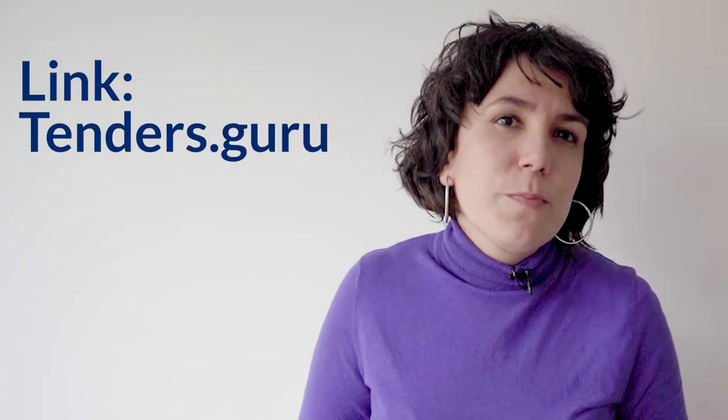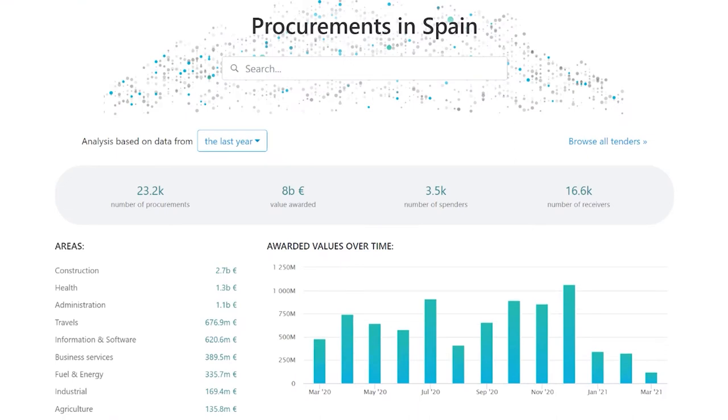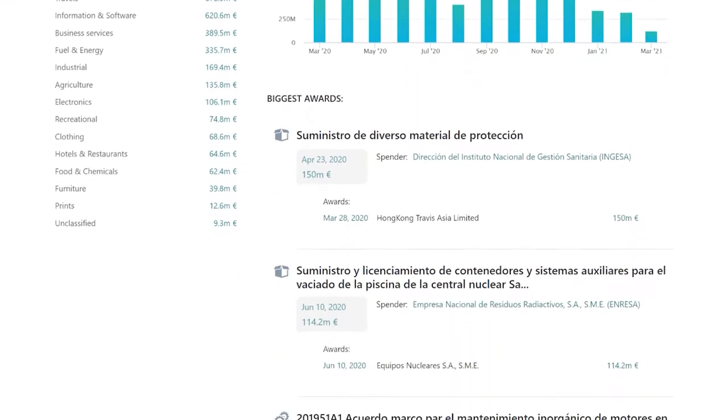In this video we will be looking closer at Tenders.Guru, which might come in handy for your work. To give you some context, Tenders.Guru is funded by the European Union and coordinated by five non-profit organizations based in four European countries: Hungary, Poland, Romania and Spain.